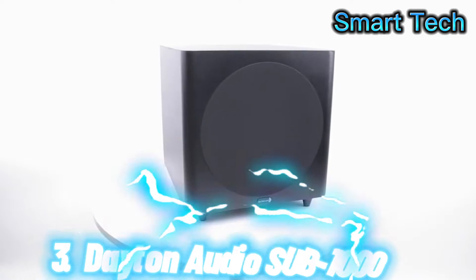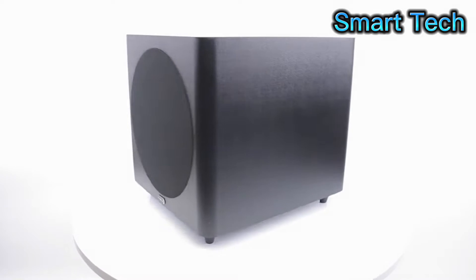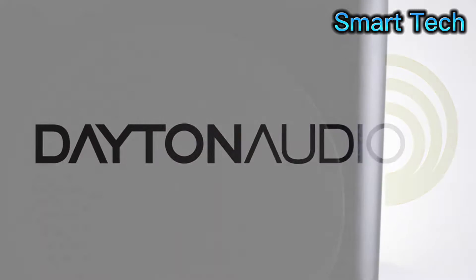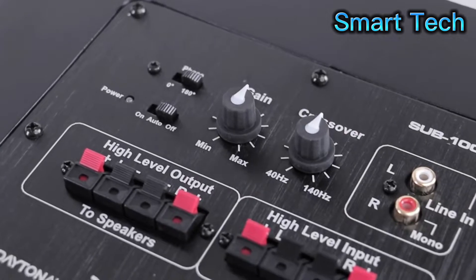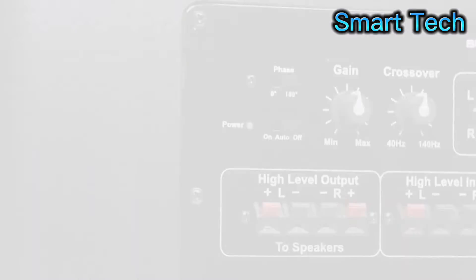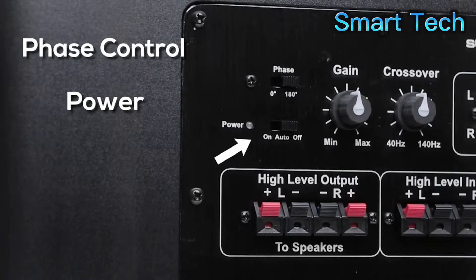Let's take a closer look at the SUB-1000 and some of the other powered subwoofers from Dayton Audio. What makes this a powered subwoofer is the amplifier on the back. This amplifier can output up to 100 watts of power. There's a phase control switch which goes from normal to 180 degrees, and a power switch with an AUTO-ON function when you want to use your source to control the power.